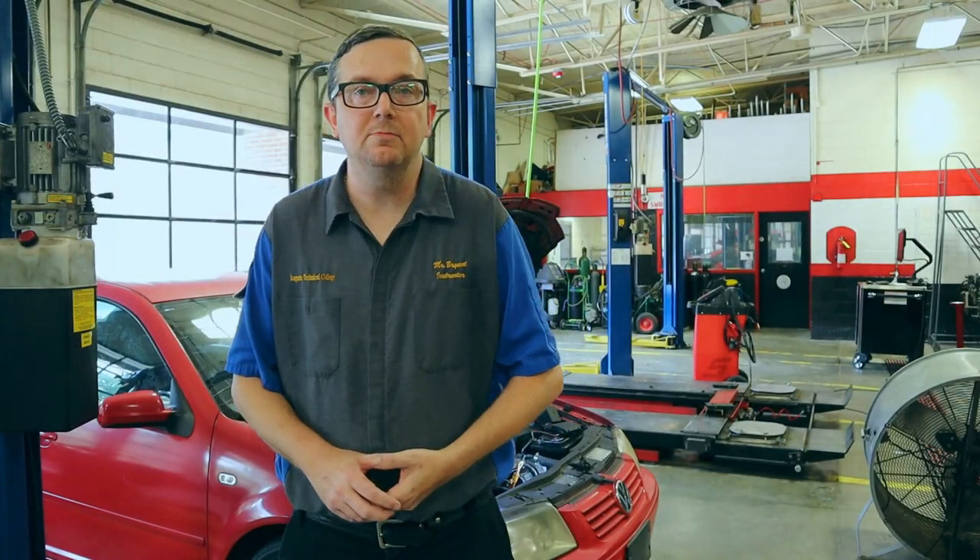That about sums up secondary air injection systems on most of these Volkswagens and Audis. If you have any questions, please hit me up down in the comments — I'll do what I can to get you any information I may have left out or clarify something. Also like the video and subscribe to the channel. I'm trying to get more content out to you guys. I'm also going to add some content onto my Facebook page. If you have any ideas for videos, leave them in the comments.